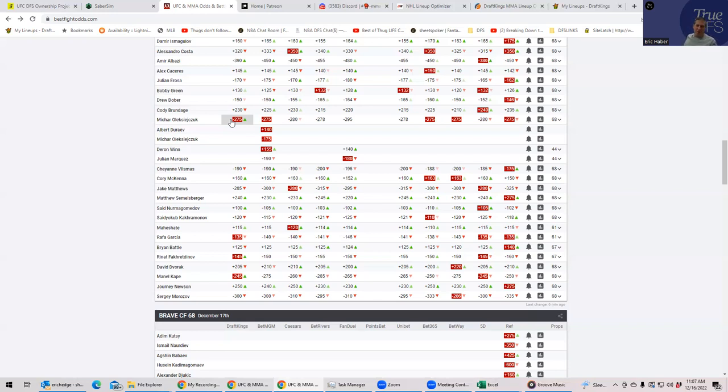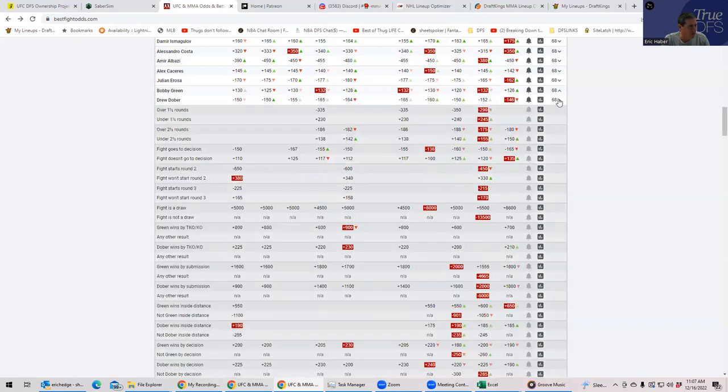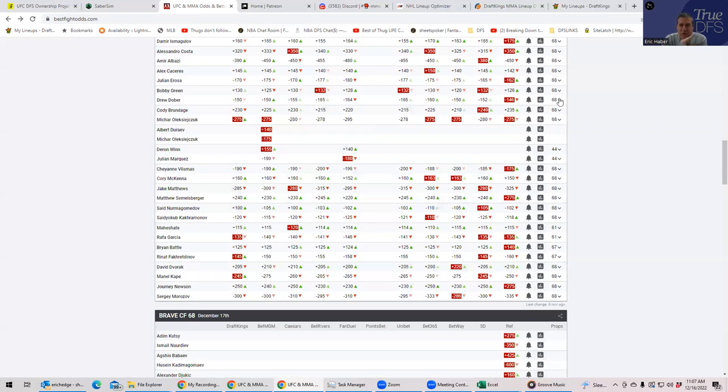Bobby Green against Drew Dober — one of those weird fights that breaks the slate sometimes. Neither guy has a good inside-the-distance prop: Green is like plus 800, Dober is like plus 200, which is significantly better. People don't really play fights like this with all strikers. I'm seeing Dober at around 22-24% ownership, which is not bad but not great. This is not one of those low-owned situations I described earlier.